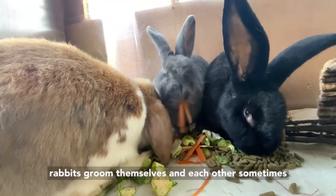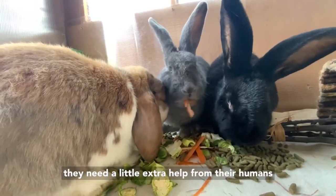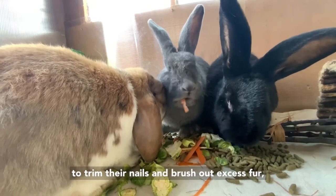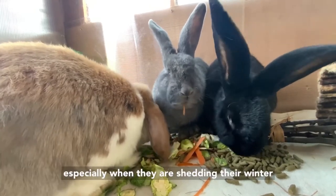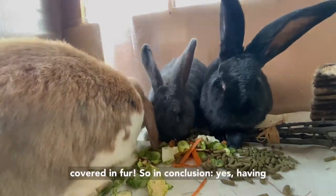Even though rabbits groom themselves and each other, sometimes they need a little extra help from their humans to trim their nails and brush out excess fur, especially when they are shedding their winter coats. This can get very messy and you will get covered in fur.